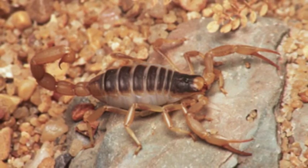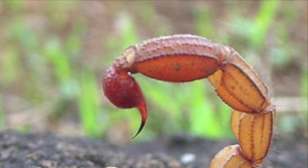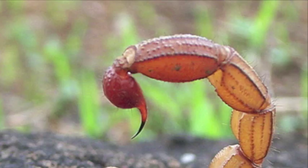Scorpions will use the stinger at the end of their tail in defense, even though it is mainly used, like a hypodermic needle, to inject venom and subdue insect prey. Elf owls, pallid bats, and grasshopper mice are among the animals that feed on scorpions.